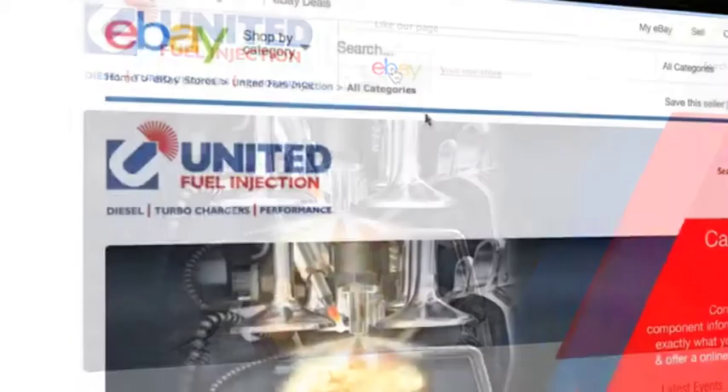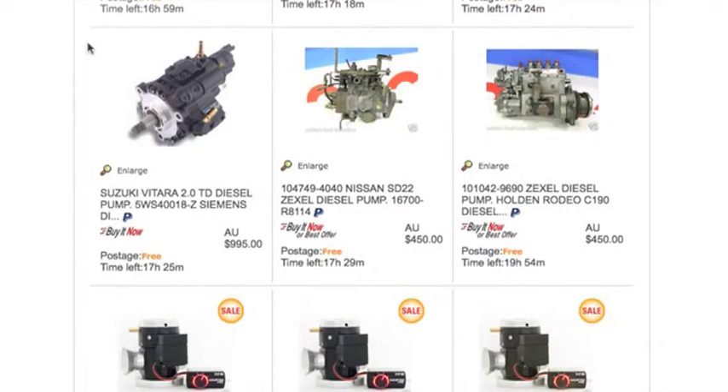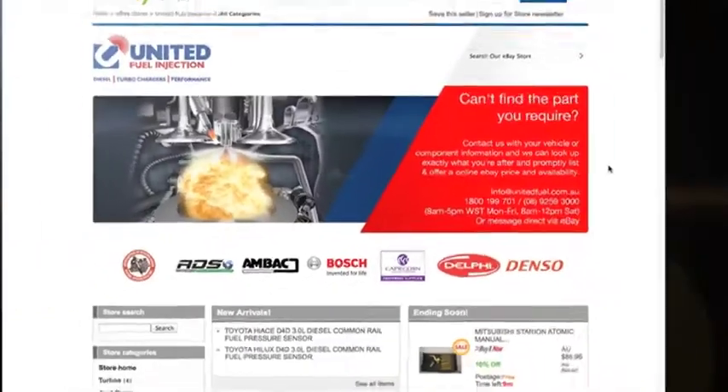If you've ever wanted to get hold of great parts, reconditioned parts or brand new parts from United Fuel Injection, there's great news — United Fuel Injection is now on eBay. So if anyone anywhere in Australia wants to access their parts at great prices they can now deal with them direct. They've designed a voucher code called Zoom TV, redeemable at the end of the sale. Type in Zoom TV in the voucher box and it knocks 5% off the entire bill.